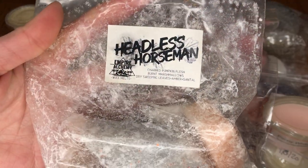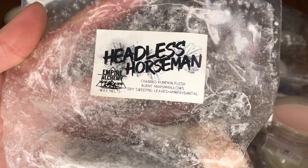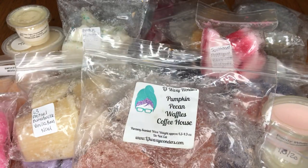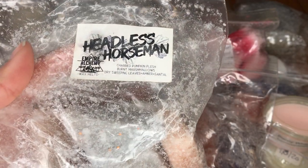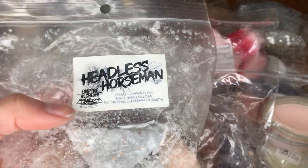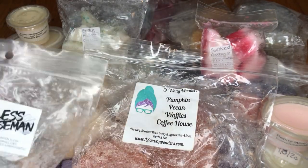The next one I have here is from Empire Alchemy — this is Headless Horseman, which is Charred Pumpkin Flesh, Burnt Marshmallows, Dry Sweeping Leaves, Amber, and Santal. I'm normally not a big fall scent person, but this one is definitely a fall scent blended very beautifully. That charred pumpkin note — you can definitely tell there's some smokiness — and it smells really nice actually. Everyone knows Anna of Empire Alchemy is like the blending queen, and yeah, this is blended beautifully.